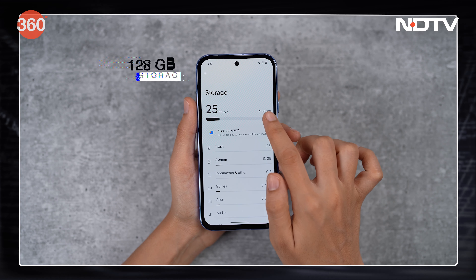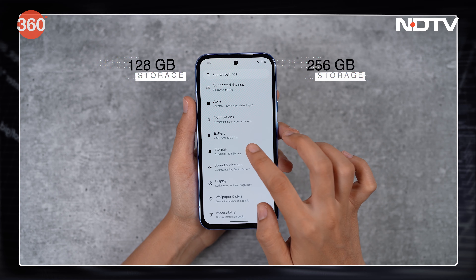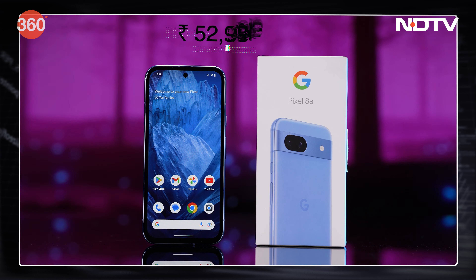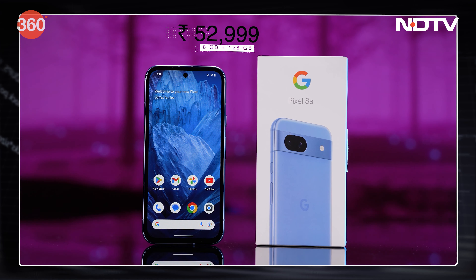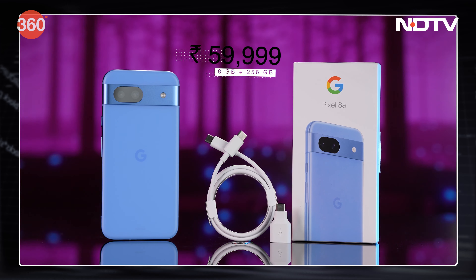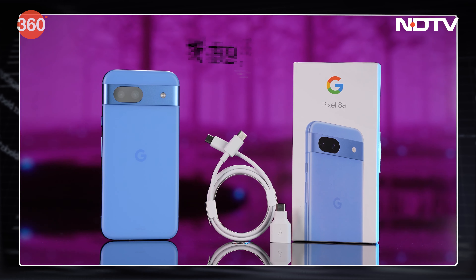Google has upgraded the Pixel 8a's SoC to the latest Tensor G3 with Titan M2 security co-processor, bringing features not possible on the A series before — from Circle to Search, AI image editing using Magic Editor, Audio Magic Eraser, Best Take, and more. The phone offers 8GB of LPDDR5X RAM and UFS 3.1 storage, available in 128GB and 256GB options. In India, it's priced at Rs. 52,999 for 128GB and Rs. 59,999 for 256GB.